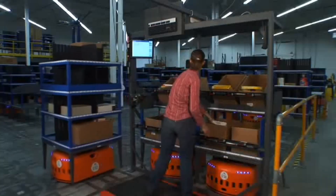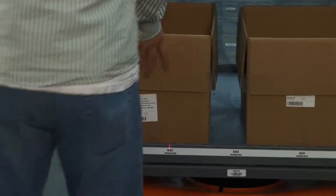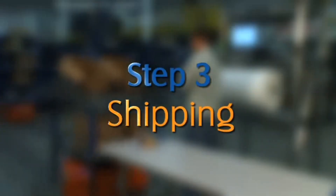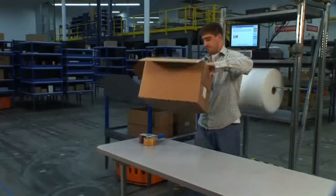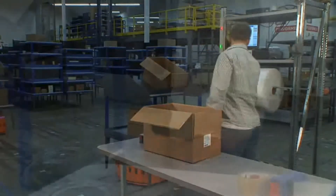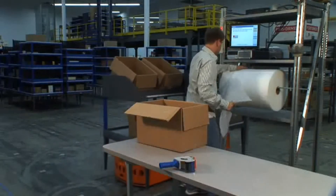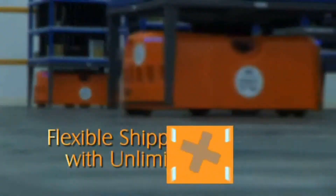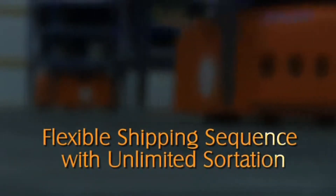Once all of the orders on a shipping pod are complete, that pod leaves and is replaced by another empty pod. The completed orders are now ready to move to the shipping door and be loaded on a truck. As soon as the dock door is ready, the shipping worker indicates which truck they are loading and all of the appropriate orders are retrieved. The worker unloads each box from the pod, tapes it shut, and loads it onto a pallet for shipment. Because all of the orders are mobile, they can be brought to any dock door at exactly the right time and in whatever sequence the customer requires.